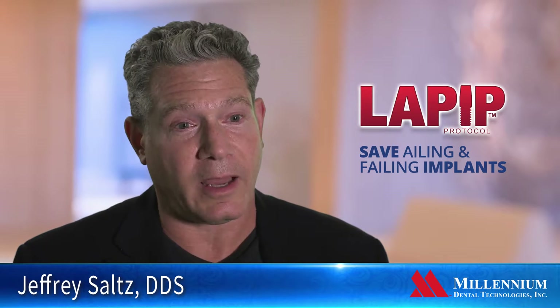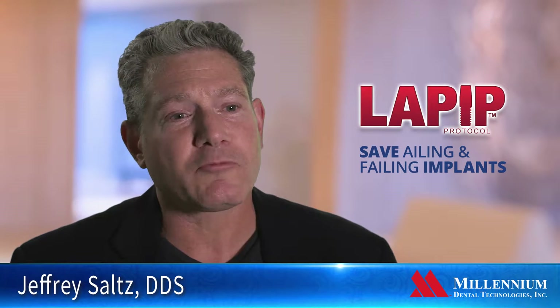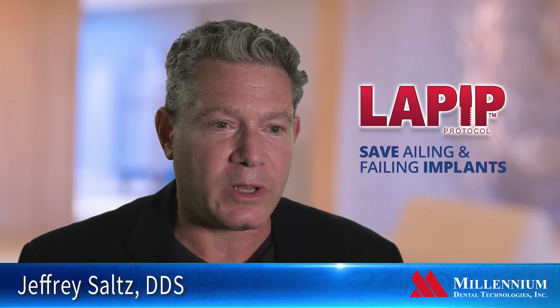Currently, too many implants are being placed, and people don't like to hear that because it's a good revenue stream. But the reality is, with so many implants being placed, we know that the vast majority will fail over time, and we need some way to treat these failing implants.